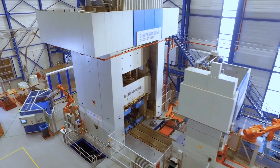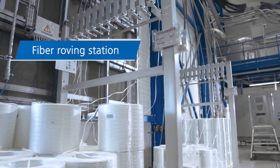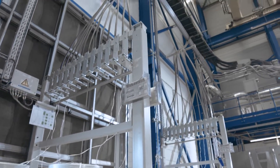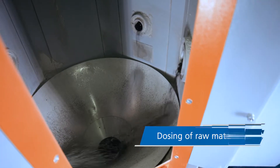The manufacturing process of direct LFT includes the supply of direct roving from spools and the monitoring of fibre strands. In conjunction, the dosing station feeds the resin ingredients individually.